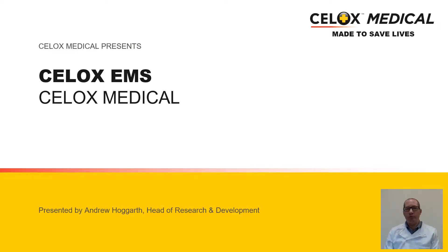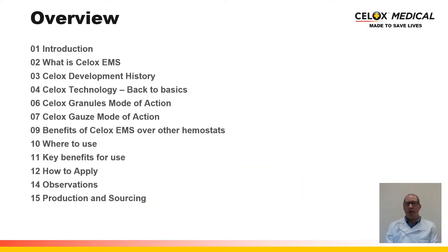Welcome to CELOX Medical's presentation of the CELOX EMS technology. My name is Andrew Hogarth and I head up the Research and Development Division. I'll now give you a quick overview of what this presentation will include.